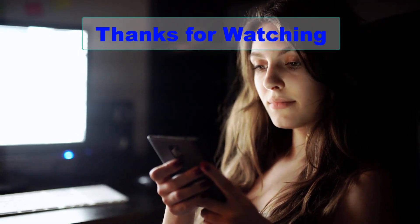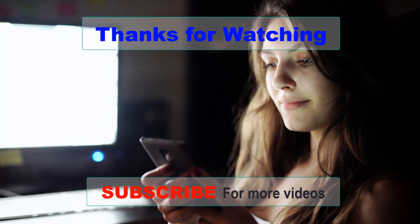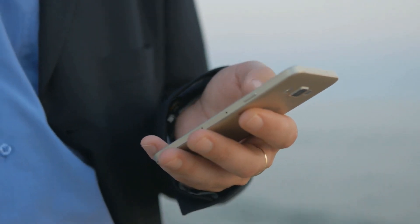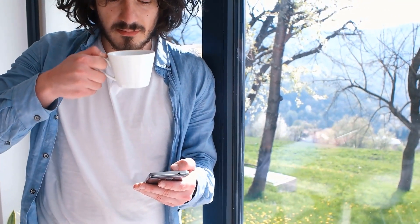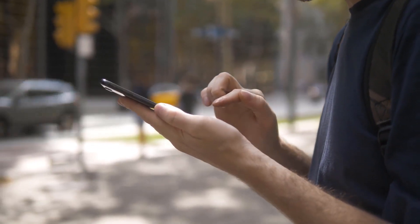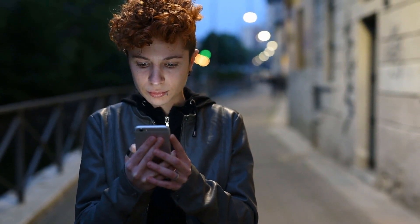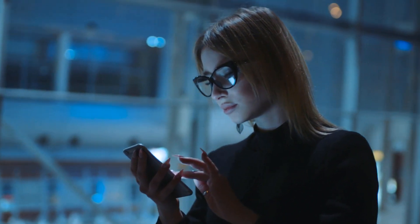Thanks for watching this video on the best Android phones available in the market. We hope you found it informative and helpful in making an informed decision about which Android phone to buy. In summary, we've covered the top Android phones based on their features, performance, design, and value for money. If you enjoyed this video, don't forget to give it a thumbs up and subscribe to our channel for more content on tech and gadgets. If you have any questions or suggestions for future videos, feel free to leave them in the comments below. Thanks again for watching and we'll see you in the next one.